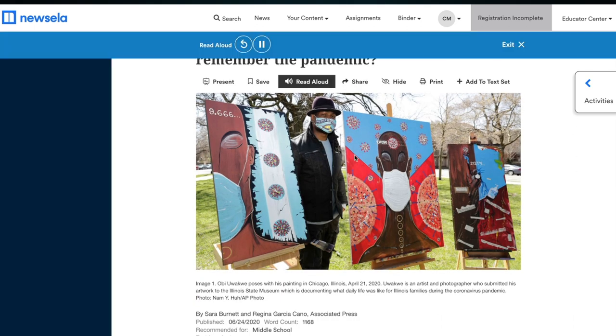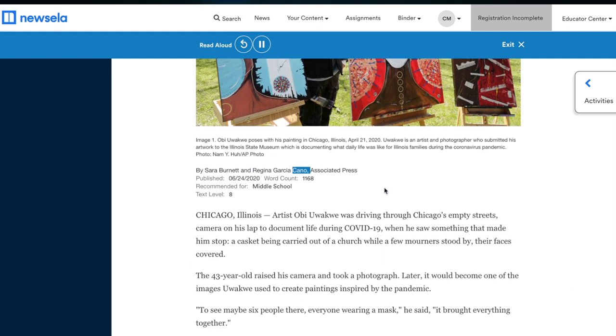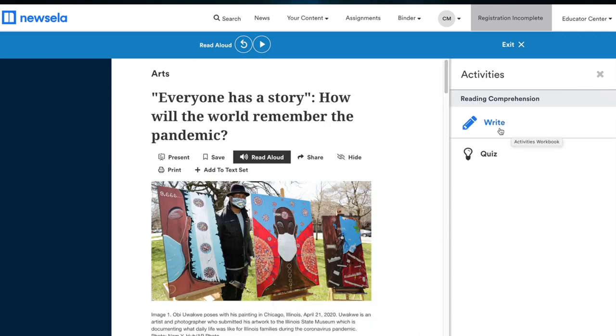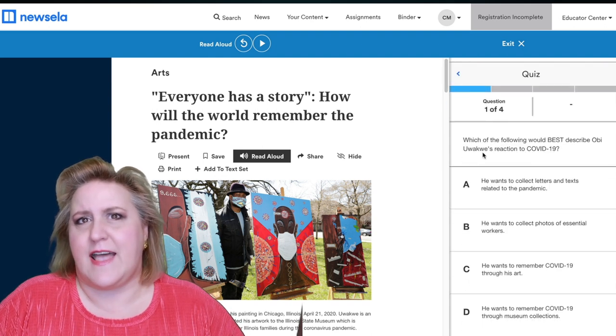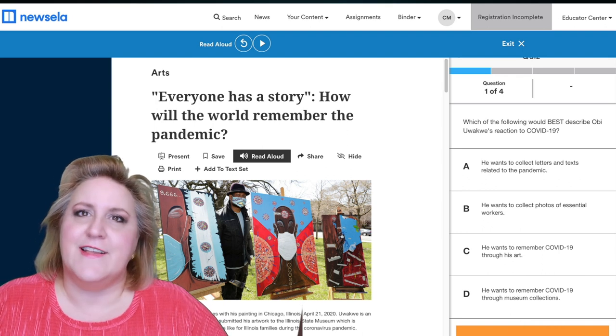So far, the sites I've mentioned have all been American reading resources designed for native English speakers that you can use too, and they use the Lexile system for grading your level. The next group of resources focuses on your needs as a learner of English as a second or foreign language.